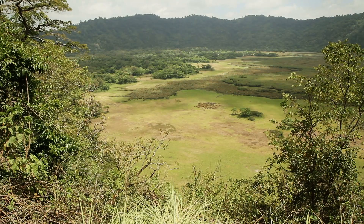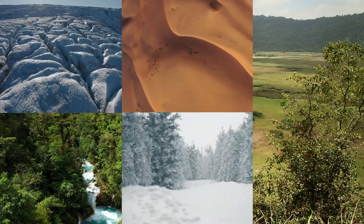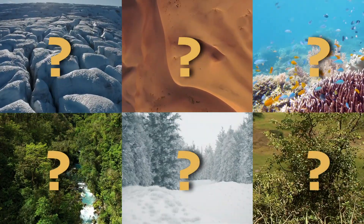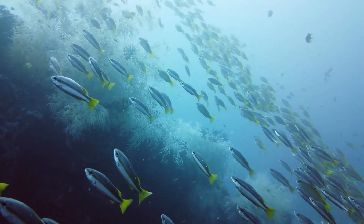Some of the other biomes include arctic tundra, tropical forests, deserts, boreal forests, and marine. What do all of these have in common? Each of these is a place on Earth where a specific group of plants and animals live together in a similar environment.